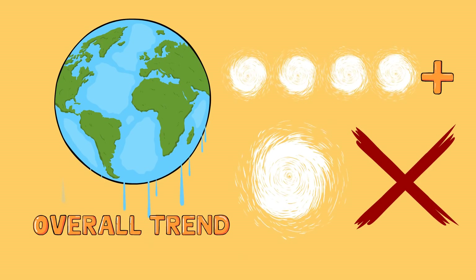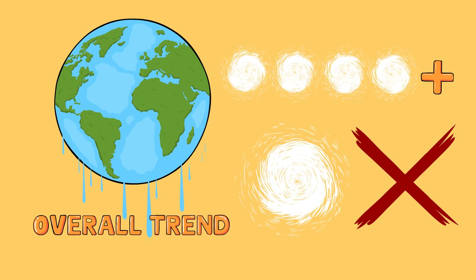If you guys enjoyed, make sure you press that like button for me. Subscribe if you haven't, and have a super-duper delicious day.